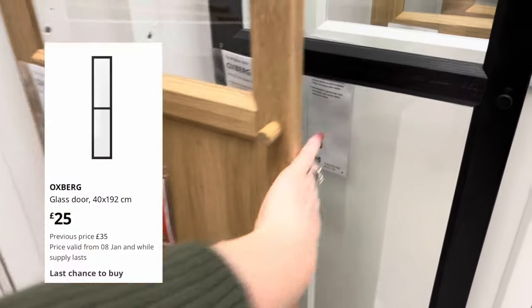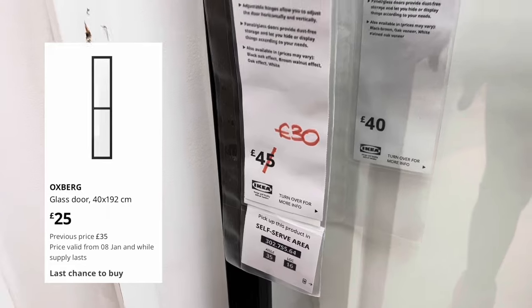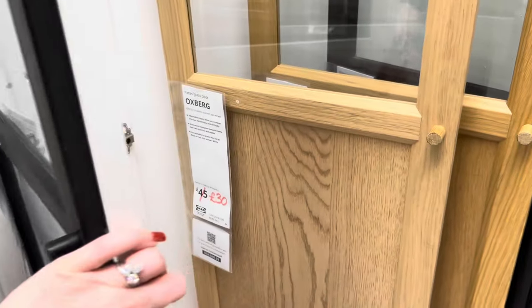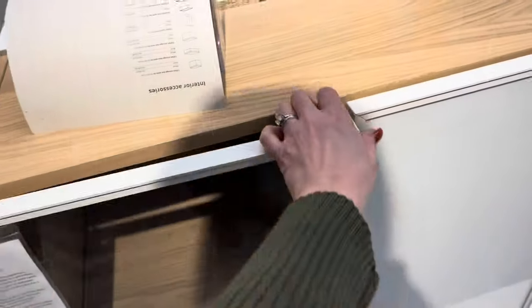They also had a huge amount of doors reduced — they're obviously clearing styles out. These are down to £30 for the double glass. If you are looking to buy, get yourself down to Ikea in January because they had loads of reductions. This is the old oak style that was reduced down to £30.